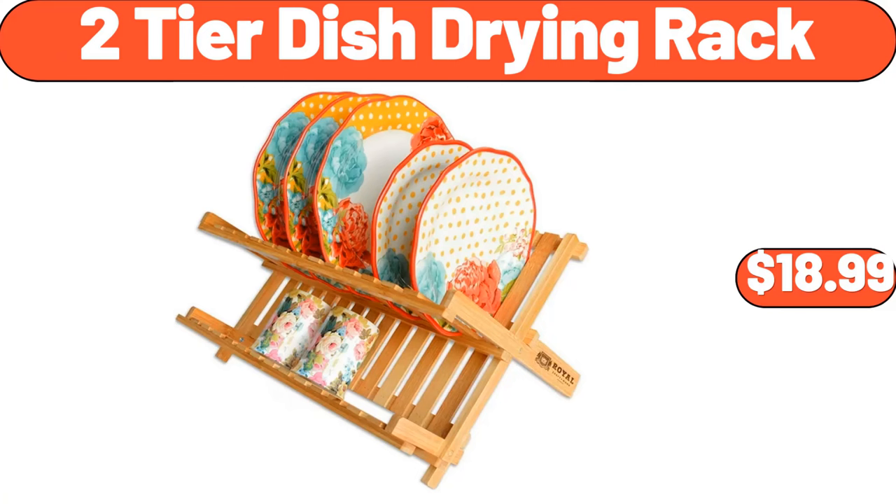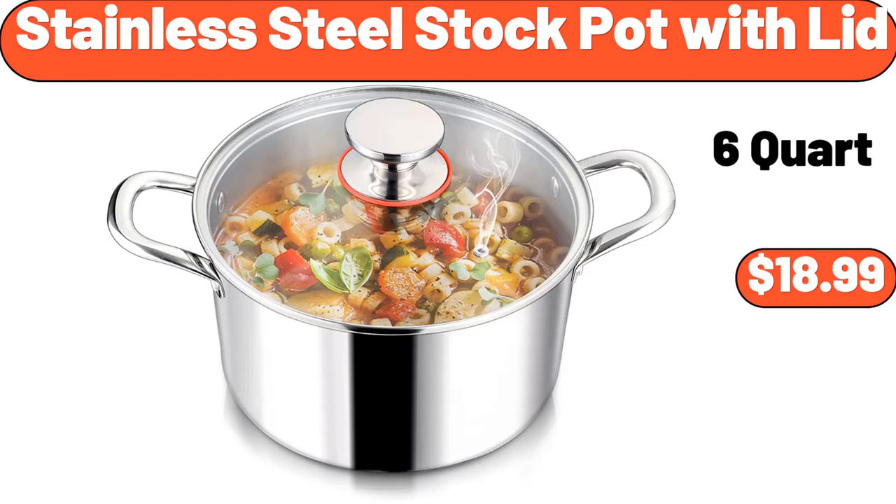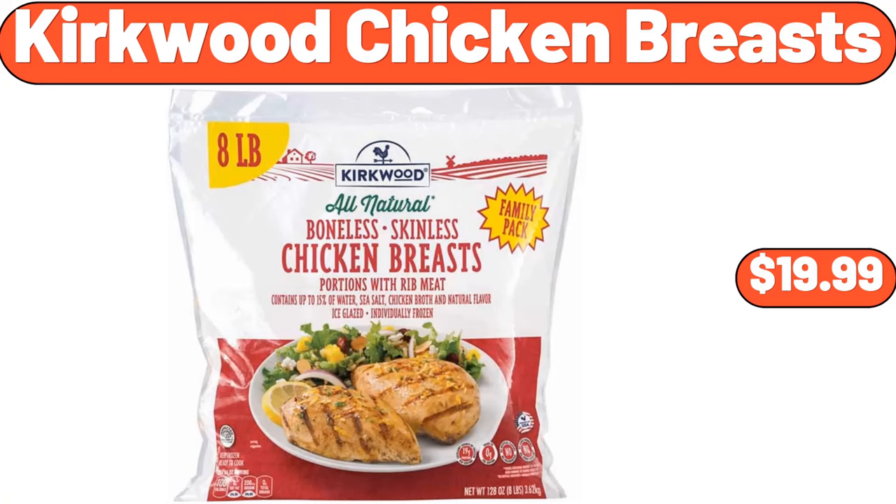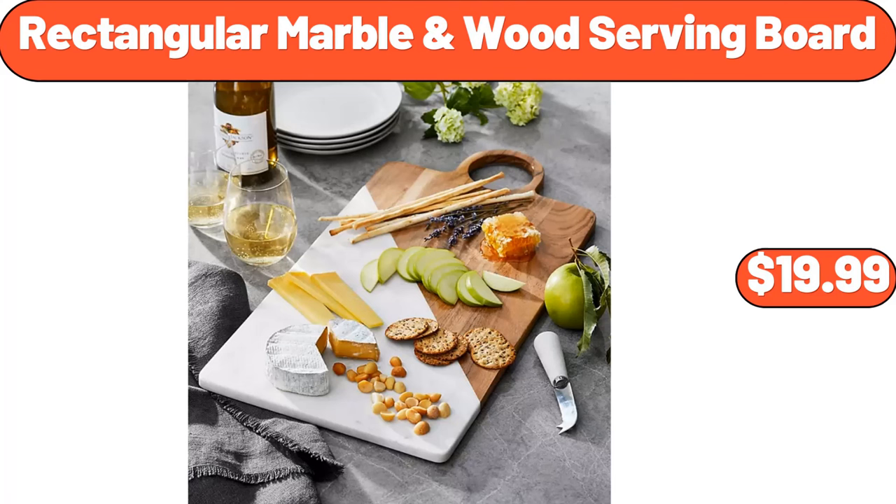Stainless Steel Stock Pot with Lid, $18.99. Plastic Cutting Board Set of Three, $8.99. Kirkwood Chicken Breasts, $19.99. Wood Serving Board, $19.99. Thank you.